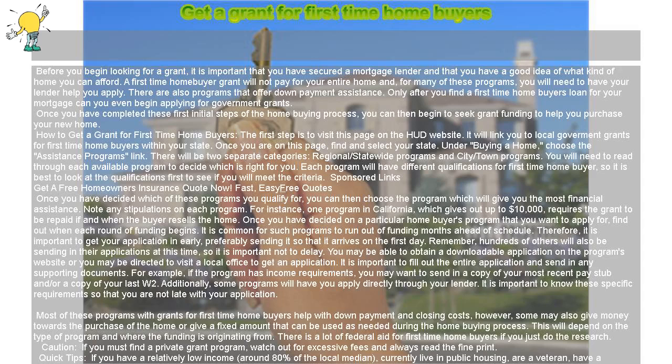Get a grant for first-time homebuyers. Before you begin looking for a grant, it is important that you have secured a mortgage lender and that you have a good idea of what kind of home you can afford. A first-time homebuyer grant will not pay for your entire home and, for many of these programs, you will need to have your lender help you apply.